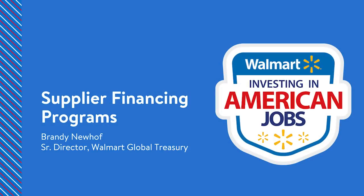Good morning. My name is Brandi Newhoff and I am the Senior Director of Global Treasury at Walmart. Through our partnerships with multiple banks and other financing partners, we're able to provide a couple of financing programs to support our suppliers who may have working capital needs. Today, I am honored to have the opportunity to share those details with you.